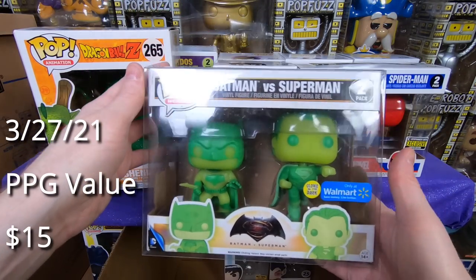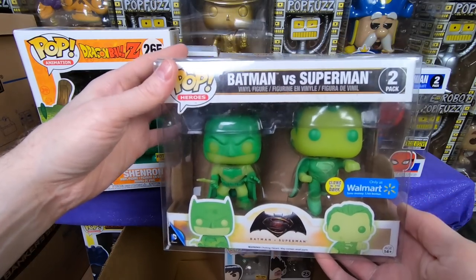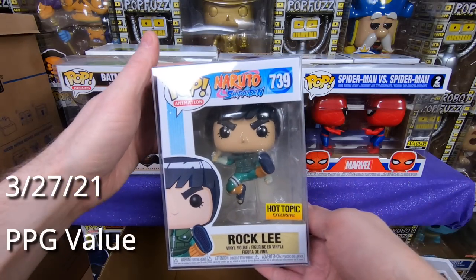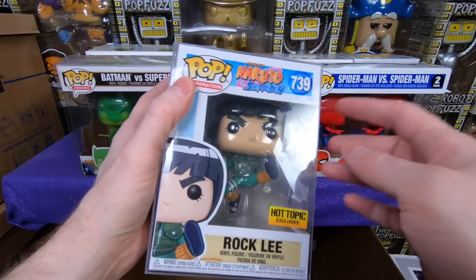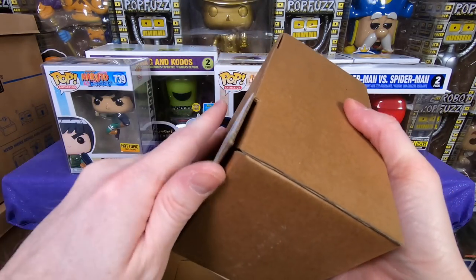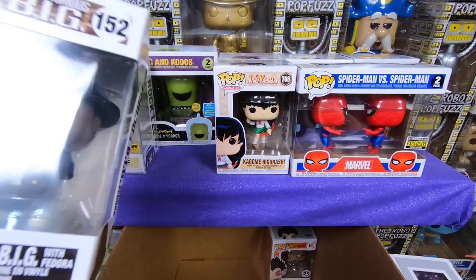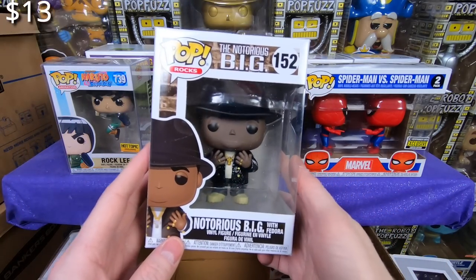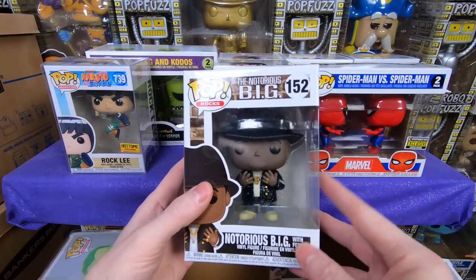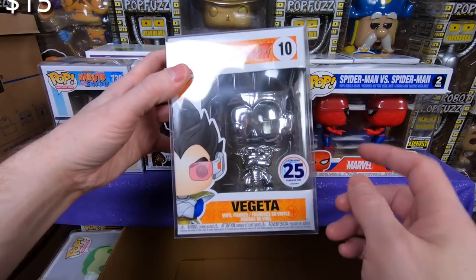We have the Batman versus Superman Walmart double set — very cool pop. I enjoyed the Snyder Cut of the Justice League and I think the demand for a lot of these DC Universe pops will probably go up because it was actually really good. I'm hoping they start doing some movies to connect to it. Next we have Rock Lee from Naruto, a Hot Topic exclusive — I don't know if I have that one so it might be going into my collection. We have the regular Notorious B.I.G. but I don't remember his jacket being shiny like that — I might compare it to the one I have already. And then finally we have the Chrome Vegeta for Dragon Ball Z — I think I have that, I'm going to double check. Very cool box, a lot of stuff I needed for my own collection.